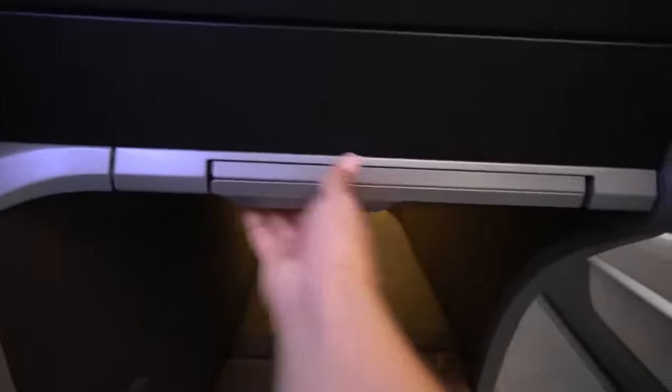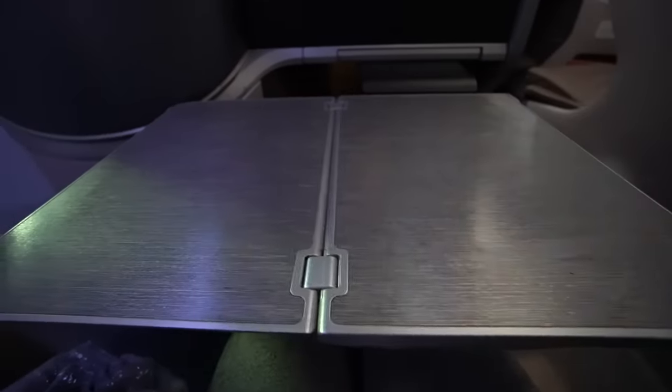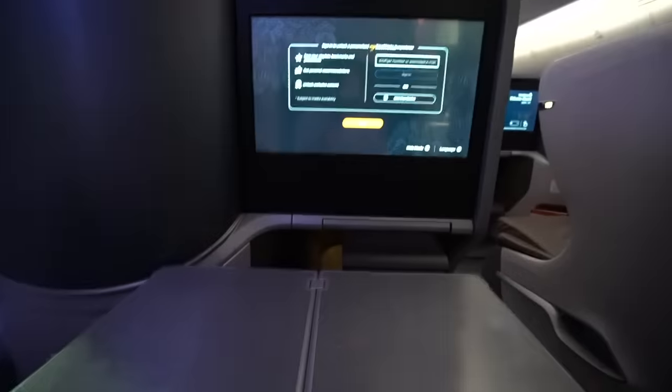Under the monitor there's a table. You just push it in — okay, I'm about to break this. This is what the table looks like. Lots of surface area, it's gigantic.